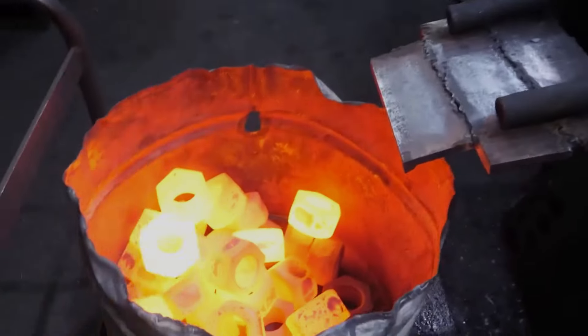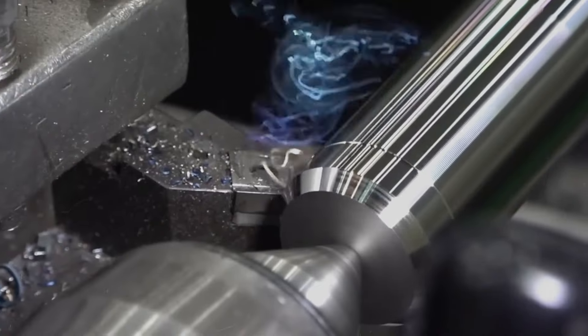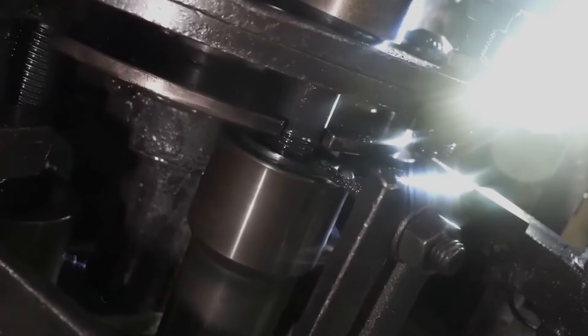Think of it as the blacksmithing of the modern era. Then comes the threading, where each bolt is artfully carved to create those familiar spirals, allowing nuts to twist on smoothly and hold tight.